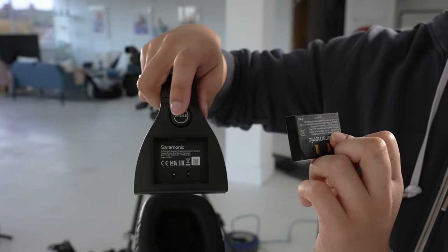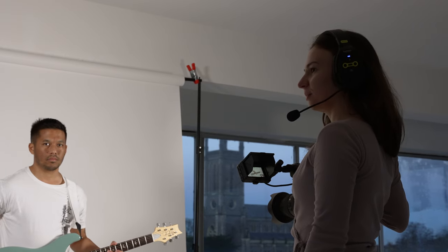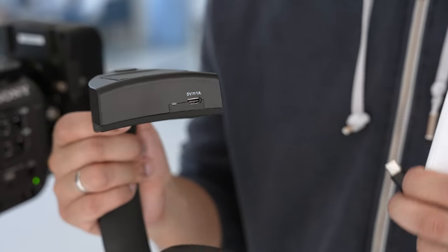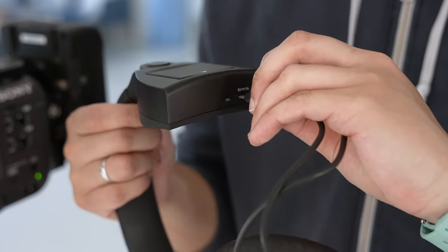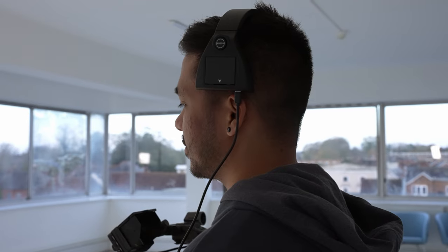Each headset comes with one battery supplied. The battery life on the remote headset is advertised at about 18 hours and 10 hours for the master headset. I've only really used these on shoots lasting six to seven hours, so I haven't had a chance to fully test the battery life, but for those durations I've had no issues at all. Both the remote and master headsets also feature a USB-C port that allows you to charge or power them on the go — so if needed you could connect the headset to a power bank.